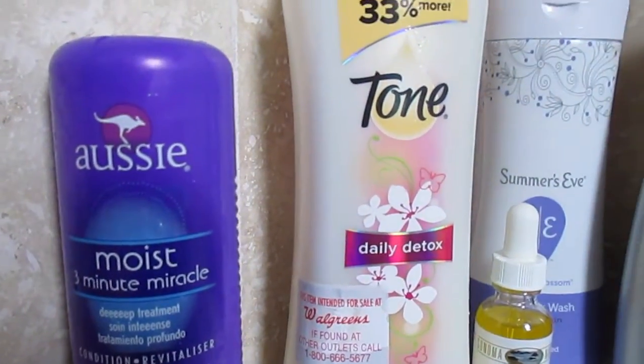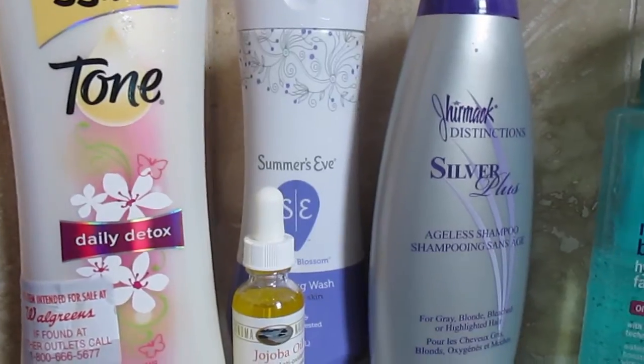Here I have a shot of all my shower essentials. Check out the description bar below for more details.